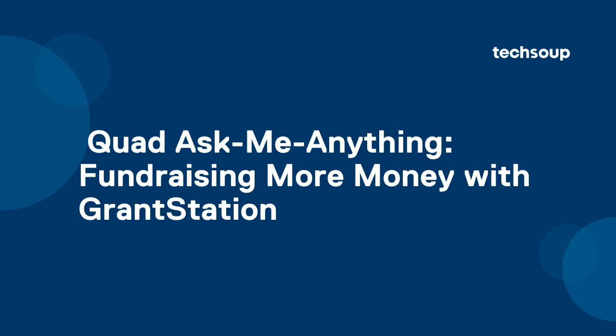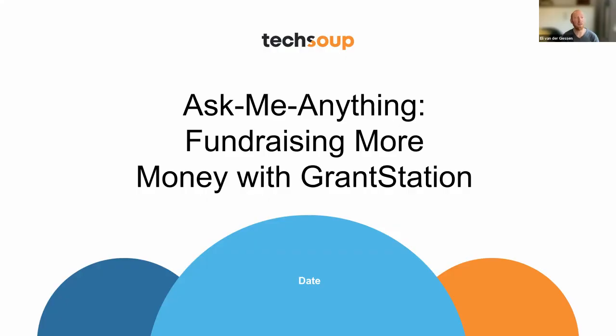Hi, friends. Welcome to today's AMA. It's all about fundraising more money with GrantStation, one of the powerful tools we've got in the TechSoup marketplace. Today, we're bringing in one of our in-house experts, Julie Nevejas, who is a program manager for strategic partnerships. Julie is here to answer your questions about GrantStation, which is a comprehensive set of online grant research tools. Nonprofits can use GrantStation membership to research current sources of grant money and learn how to secure available funding. This event is open to anyone interested in improving their fundraising results.